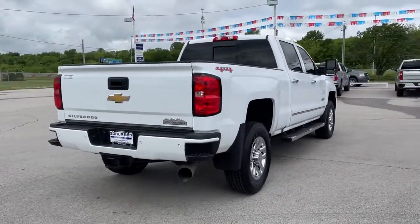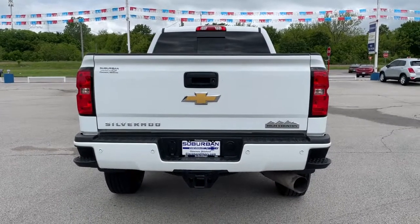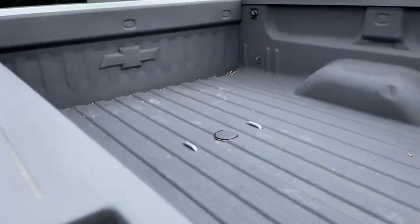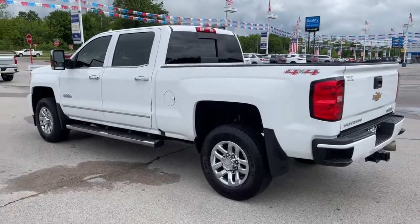These are just some of the great options this vehicle comes with: navigation system, keyless entry, backup camera, heated mirrors, bed liner, chrome wheels, four-wheel drive, satellite radio, cooled front seat, and power passenger seat.